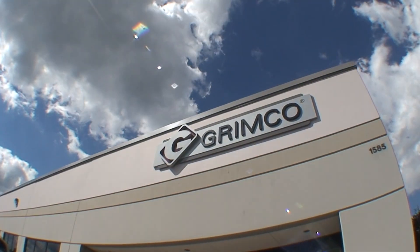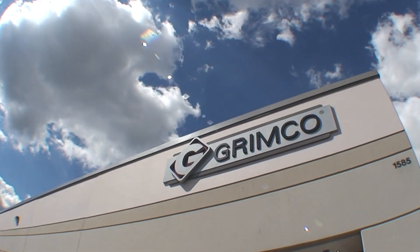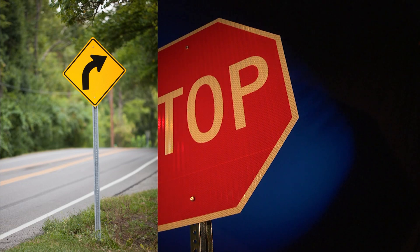Traffic signs — you see them everywhere, but did you ever wonder how they are made? The name Grimco is the industry standard for quality, innovation and value in sign production. Grimco has been manufacturing traffic signs since the invention of the automobile.